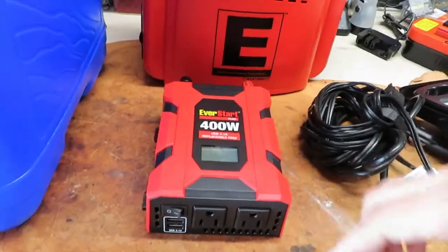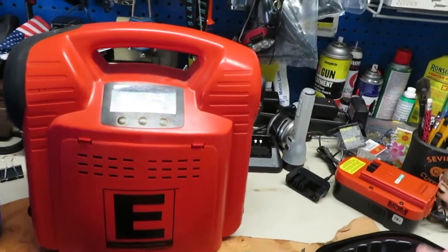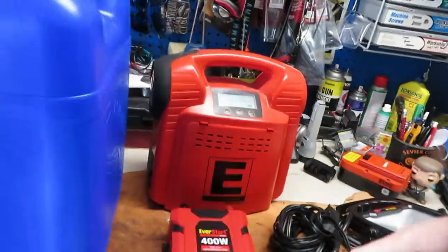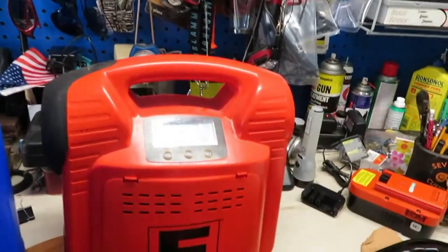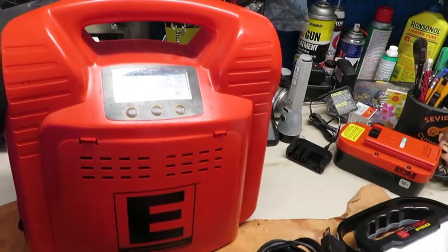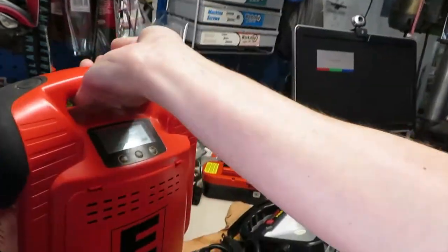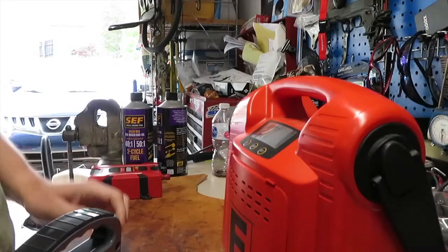I can run the light off the power pack and get even more light because it has two brightness settings — one for 110 and one for 12-volt. I'm going to run the power pack completely dead and recharge it 100%, just needs to be done. This is a pretty cool thing — I will put a link in the description below about that power pack.